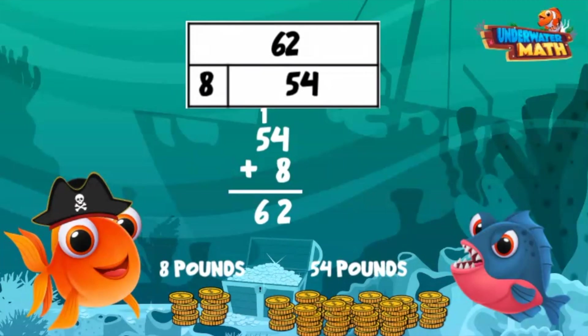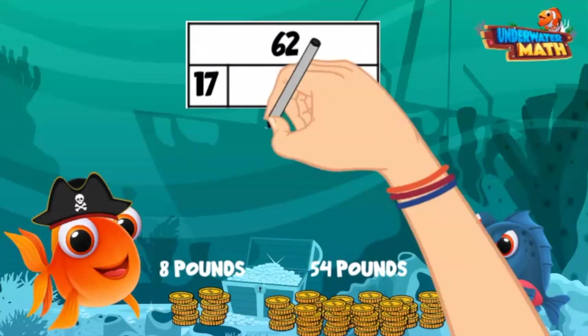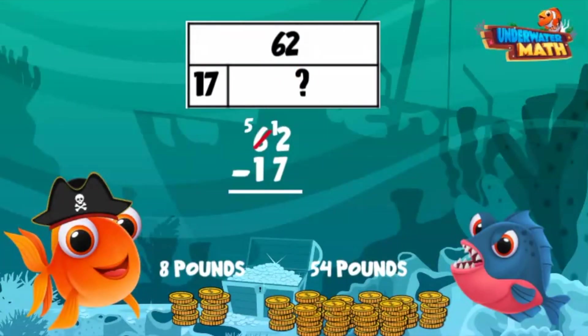Earl says he'd like to give away 17 pounds. How much will he have left? We can subtract 17 from the total pirate booty found. We can't subtract 7 from 2, so we need to borrow. 12 minus 7 is 5, and 5 minus 1 is 4.